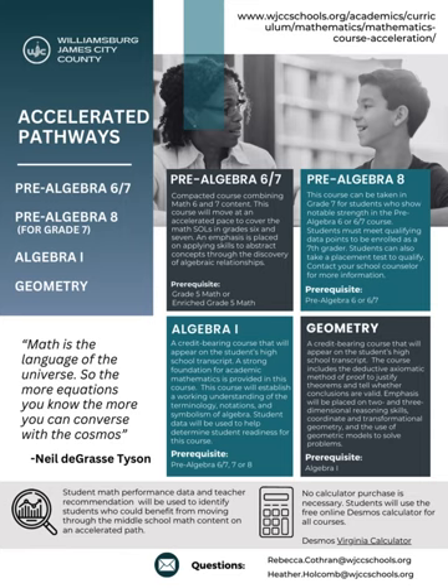Algebra 1 is a credit-bearing course that will appear on the student's high school transcript. A strong foundation for academic mathematics is provided in this course. This course will establish a working understanding of the terminology, notations, and symbolism of algebra. Student data will be used to determine student readiness for this course. Students enrolled in this course will take the Algebra 1 Standards of Learning assessment in the spring.